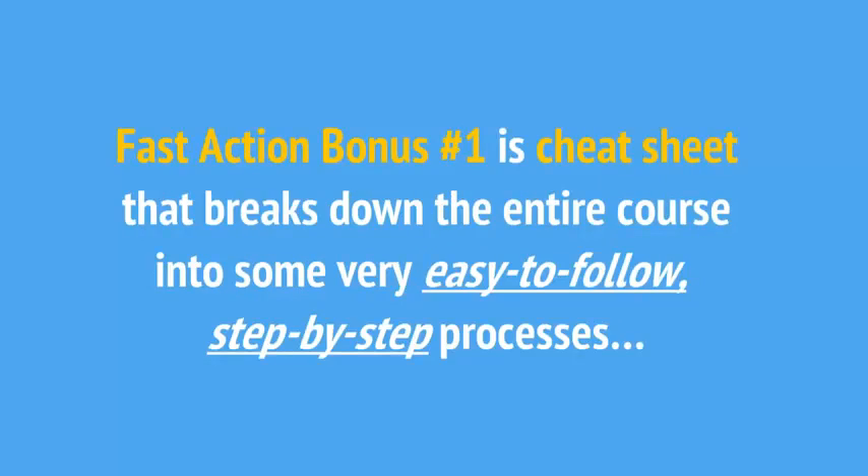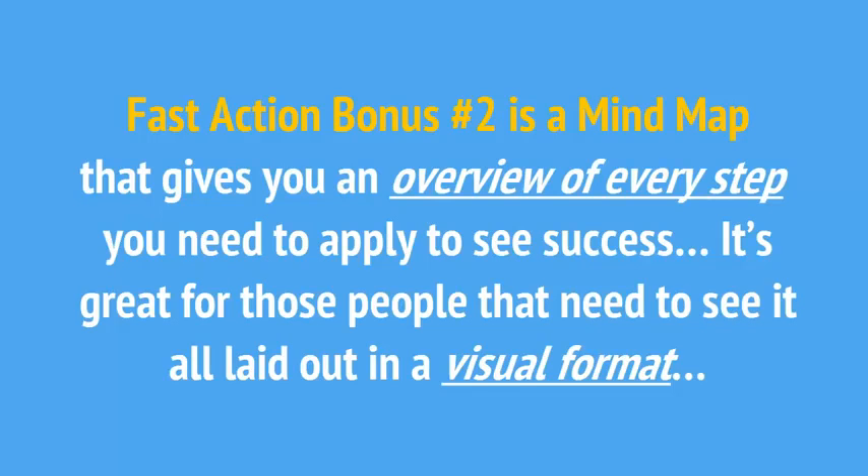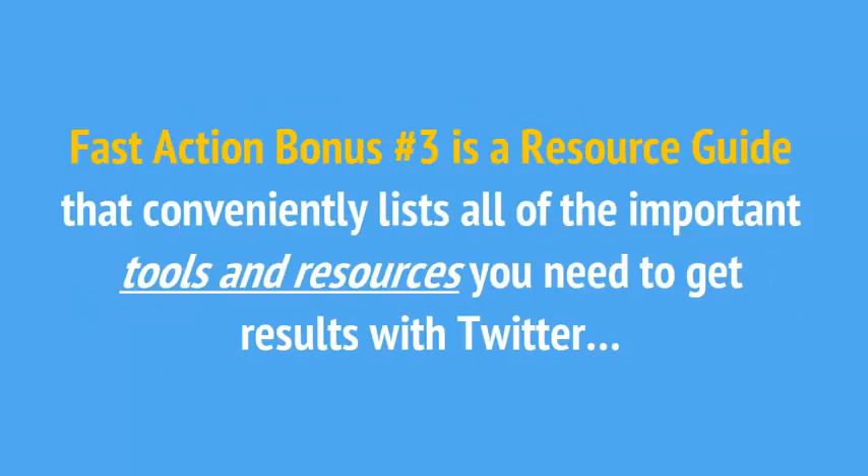Fast action bonus number one is a cheat sheet that breaks down the entire course into easy-to-follow step-by-step processes. This cheat sheet makes it easy to stay focused and see success. Fast action bonus number two is a mind map that gives you an overview of every step you need to apply to see success — great for those people that need to see it all laid out in a visual format. Fast action bonus number three is a resource guide that conveniently lists all of the important tools and resources you need to get results with Twitter.